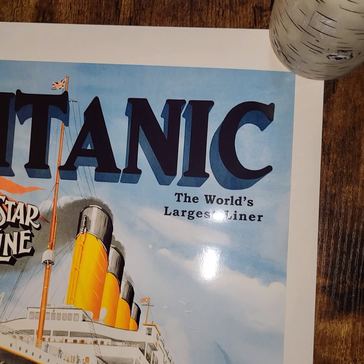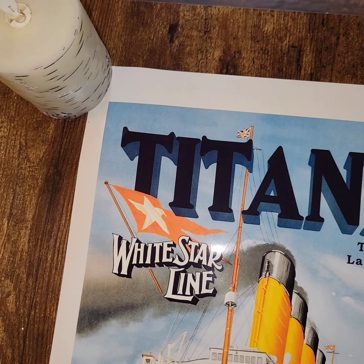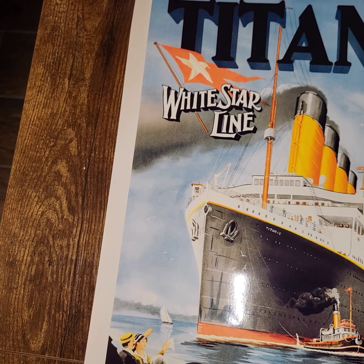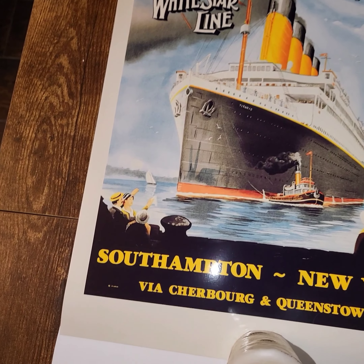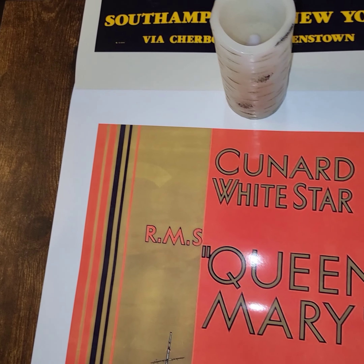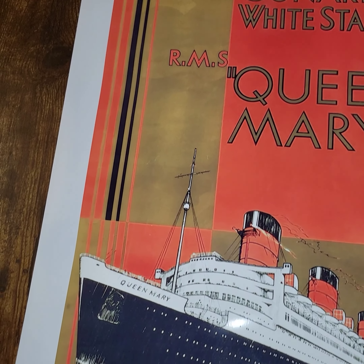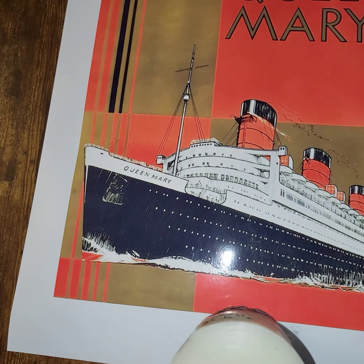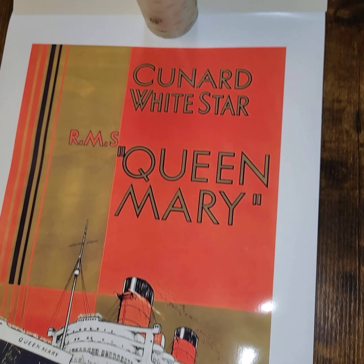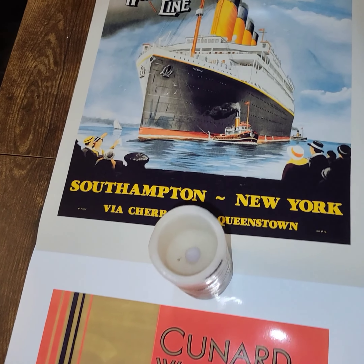They replicated the original ads, which is quite nice. You can pick these up on eBay, but I wanted to add them to my collection. I have a couple of frames coming for them from Amazon.